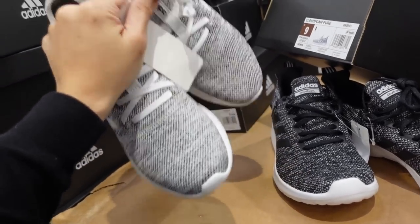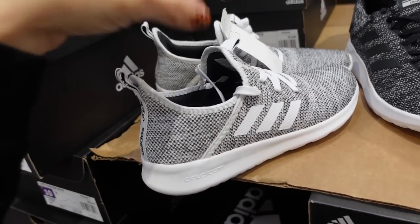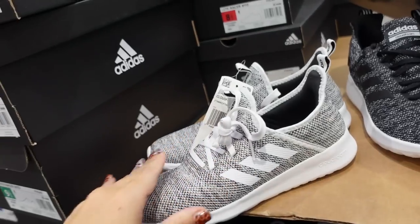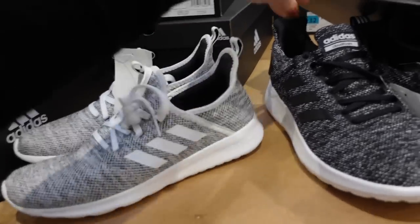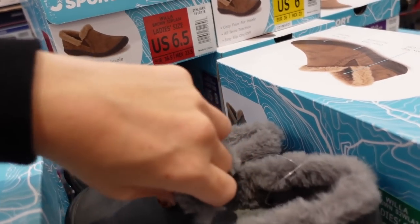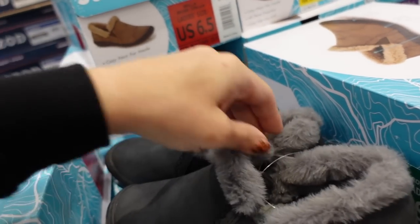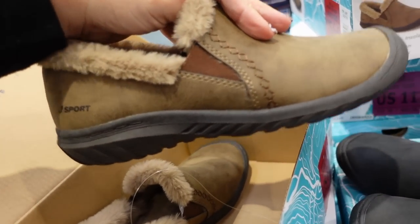They have Adidas women's sneakers at $31.99 — I told you last time I bought these for my daughter for around $50 at Famous Footwear, so now they have them here for $31.99. Really nice neutral colors in white, gray, and black. First time I'm seeing these slip-ons from J-Sport — microfiber material, super soft and plush inside in gray and brown. On sale for $19.99, regularly $24.99.